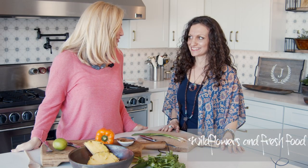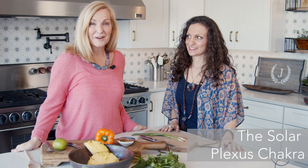Hi, I'm Kristen with Wildflowers and Fresh Food, and I'm with Rebecca Washburn. She's a licensed therapist, she is a yoga instructor, and she's the founder of The Chakra Journey. It's good to be here today.